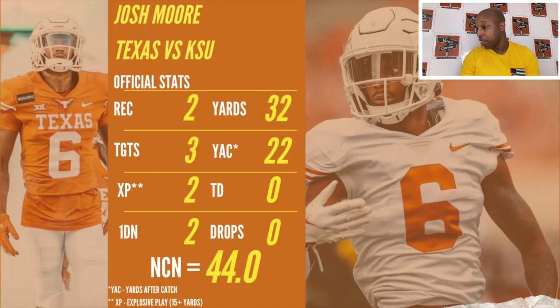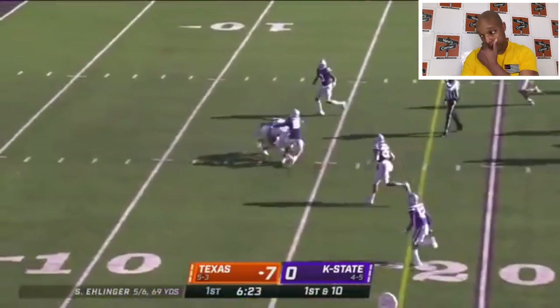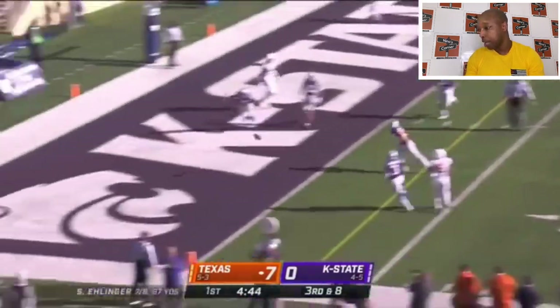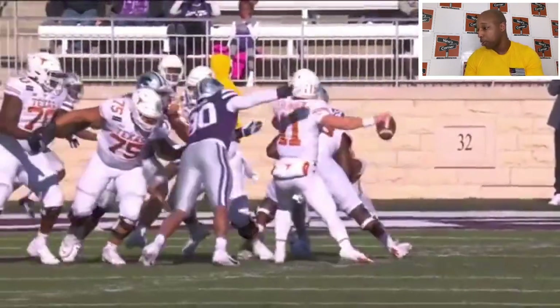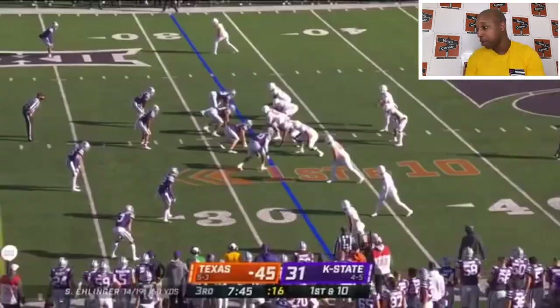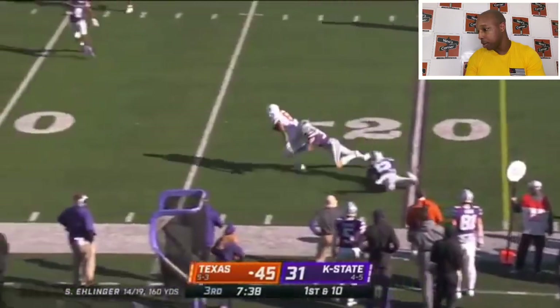Against Kansas State: two receptions, three targets, 44-point NCN, and two explosive plays. Both of his catches were for explosive plays and two first downs. Nice catch. He actually had three targets and I took one of those away because it wasn't catchable — the ball was tipped even though he was targeted. So he was two for two effectively since that ball was tipped and it's non-catchable for him. But since he was the target, the NCAA stats count it. Here's the third play — good catch, explosive play, around 17-18 yards.